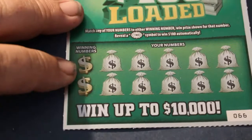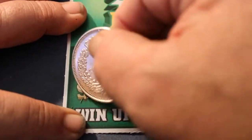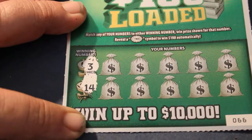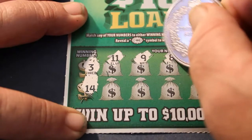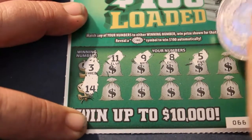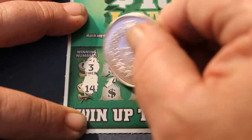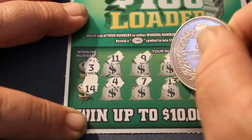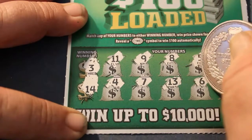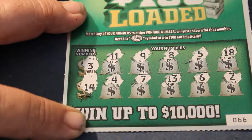On to the next one. Winning numbers are 3 and 14 on ticket 66. Numbers: 11, 9, 8, 5, 18, 4, 7, 13, 6, and 2. No go.